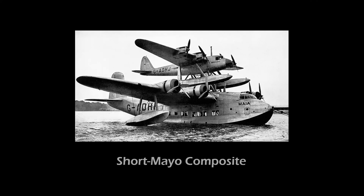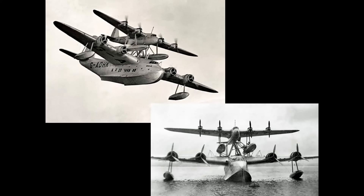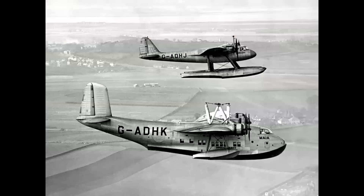The Short Mayo Composite was an ingenious concept for providing long-range air service between Great Britain, North America, and the far reaches of the British Commonwealth. In 1938, built by Short Brothers and operated by Imperial Airways, the 18-passenger S21 flying boat carried the Short S20 Mercury, a twin-float four-engine seaplane flown by a single pilot and navigator in tandem in an enclosed cockpit. The combined power of both aircraft brought the smaller seaplane to its service ceiling where the two would separate. Although never practical for passenger service, these novel airplanes flew from Ireland and Scotland to Canada, Egypt, and South Africa — a distance of 6,000 miles, which was unheard of in 1938.